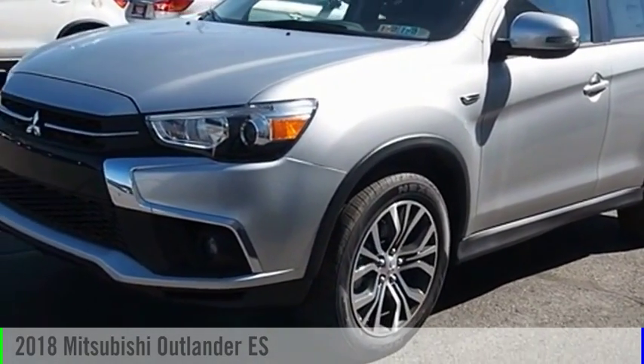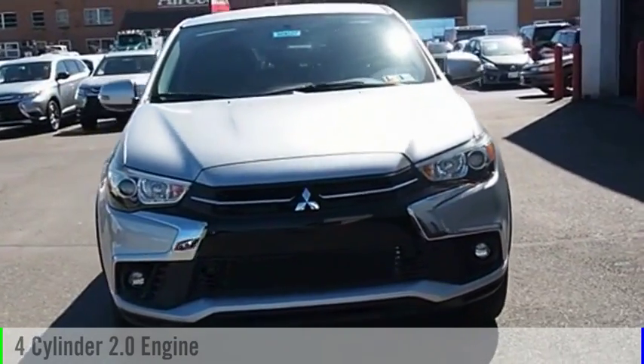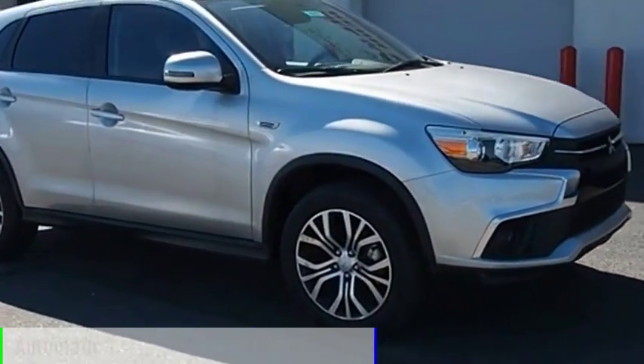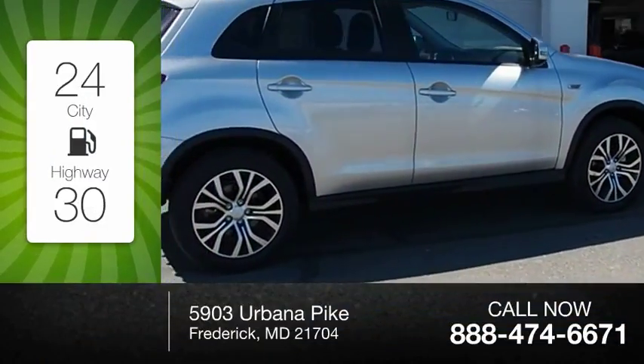2018 Outlander. This vehicle is powered by a front-wheel drive, four-cylinder, 2.0-liter engine, and comes with an automatic transmission. Great fuel efficiency saves you money by requiring fewer trips to the gas station.